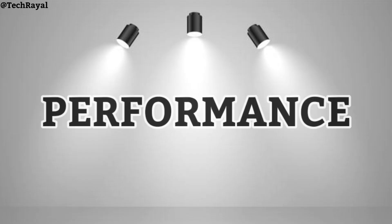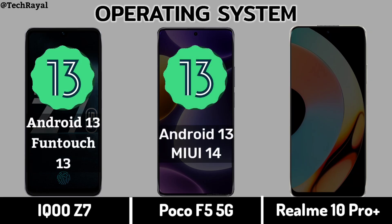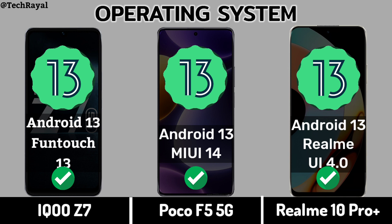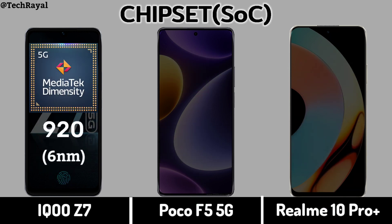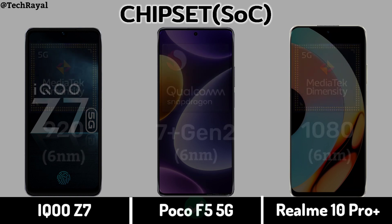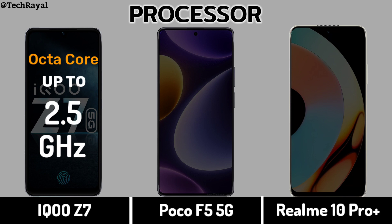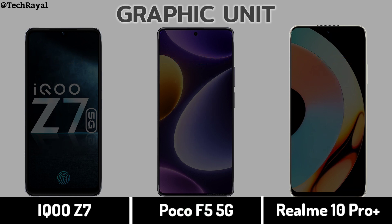Performance section — Operating System. Chipset. Processor. Graphic Unit.